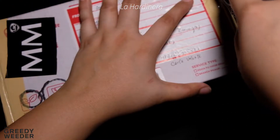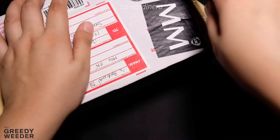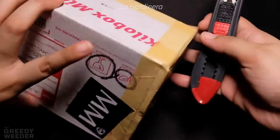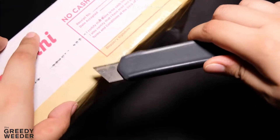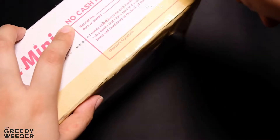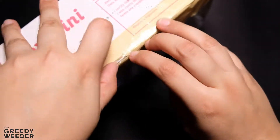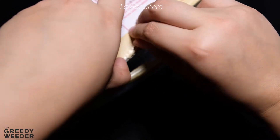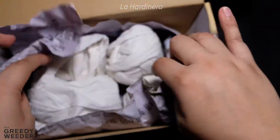Next is La Hardinera, which I think is based in Ilocos. What I love about them is that when you buy plants from them, the shipping fee is already included. So there's no additional 200 or 300 pesos shipping fee from Ilocos to Manila. With them, you have to pre-order your plants, although they don't ask for payment until the plants are already there — so that's good.